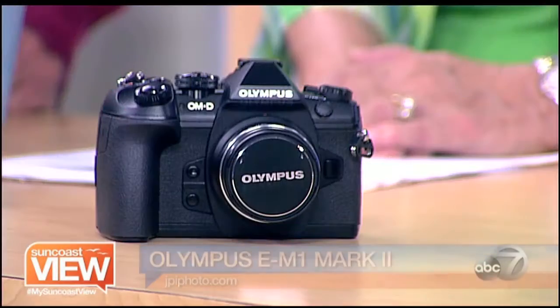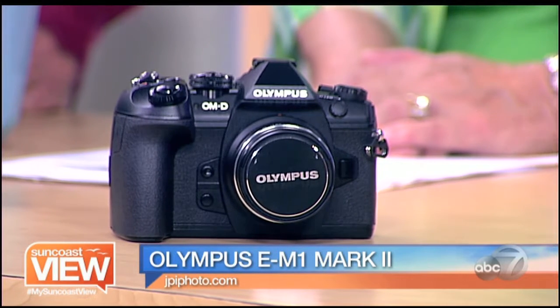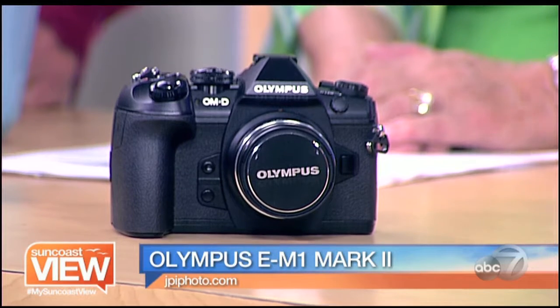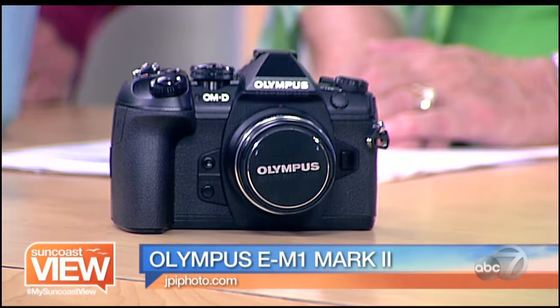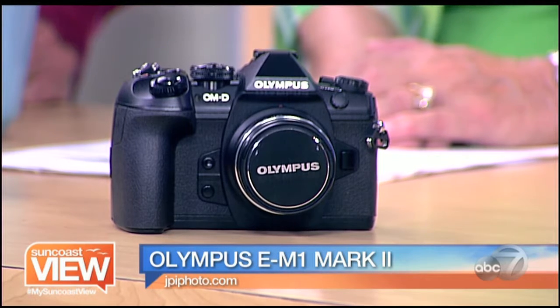The next one is an Olympus — this is a mirrorless camera. It allows you to carry a camera that has interchangeable lens capability and is very high quality, but is a lot smaller and lighter. It's typically a third smaller and lighter than a typical SLR-type camera. It does come with interchangeable lenses, and you can get any zoom range you can imagine on a small camera. Everything is physically smaller, including the lenses, yet it has as much range as the lens you see on the larger camera.